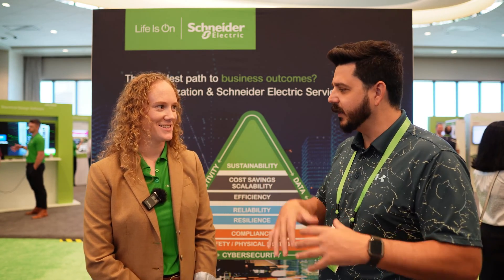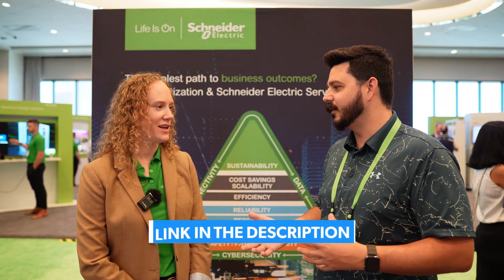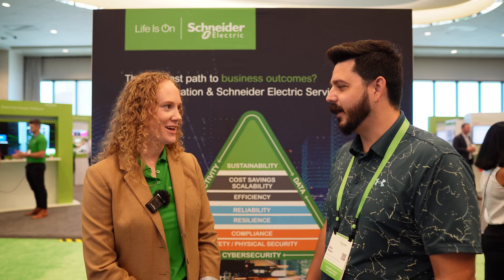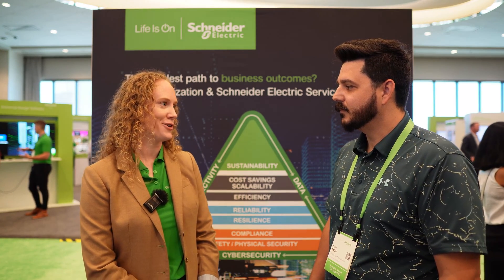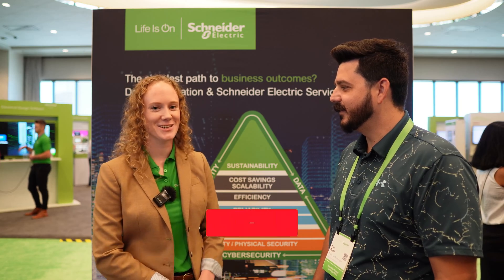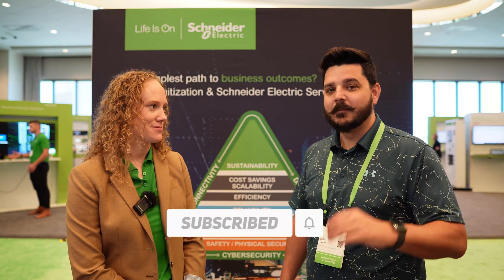If viewers want to reach out to Schneider Electric, you can connect on LinkedIn — always happy to connect. There are also loads of links to learn more, case studies, and white papers to get into the details of the technology. Be sure to subscribe to the channel and use the links below if you're interested in learning more about microgrids coming up in your area.